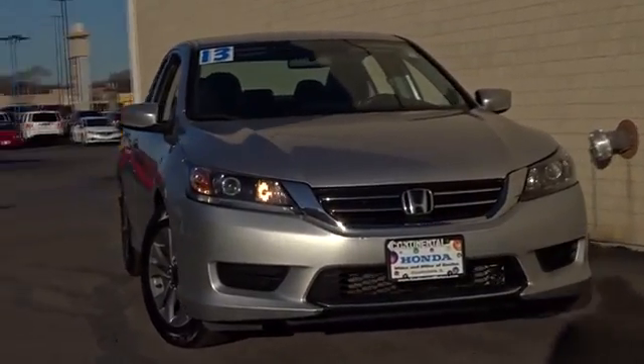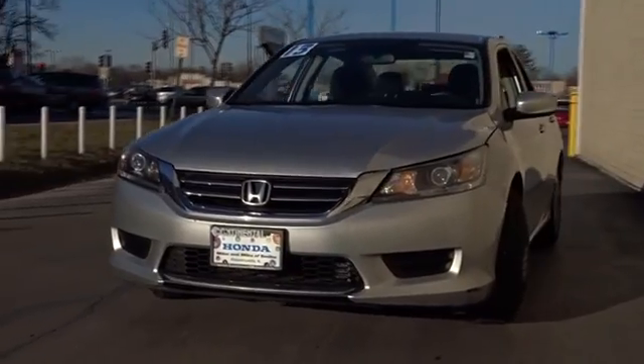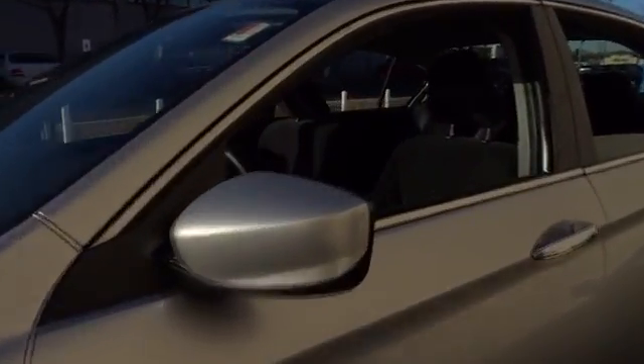The 2013 Honda Accord — ingeniously simple, yet overflowing with luxury and technological creativity. All that and more in the Accord. This vehicle has less than 100,000 miles.